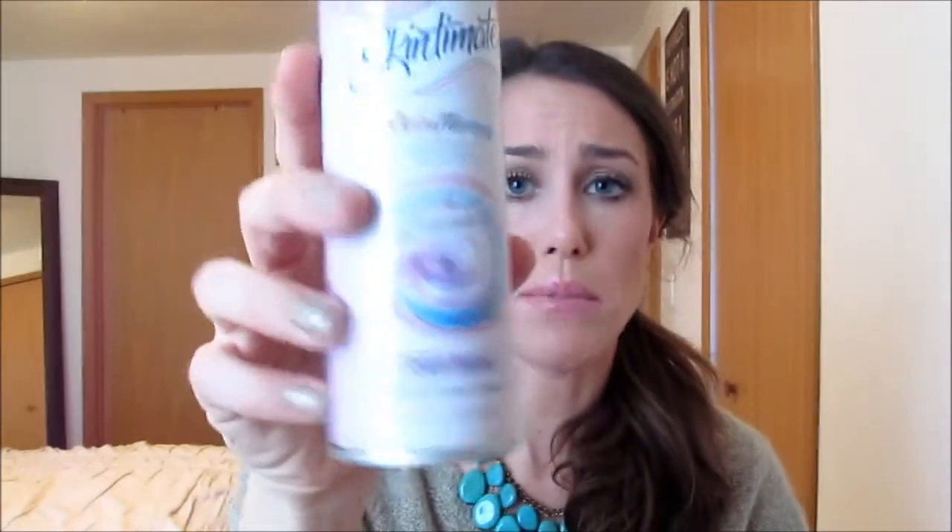My first item — and it's in every single empties video I swear — is the Skintimate Skin Therapy Vitamin E shower gel for dry skin. I love it, I buy it in two-packs, it's just great.